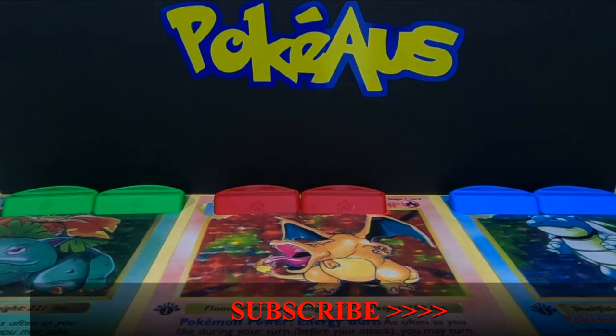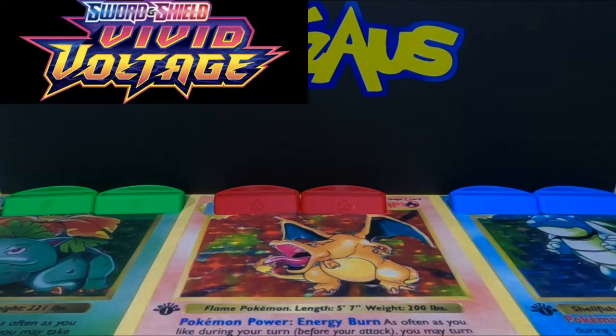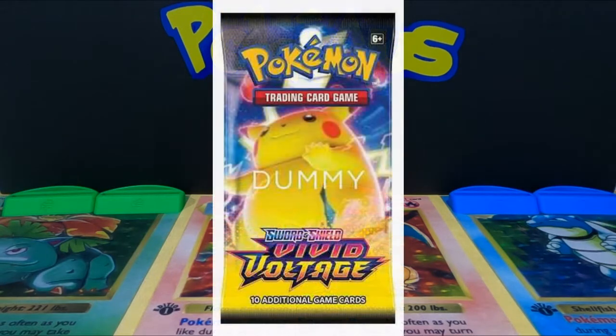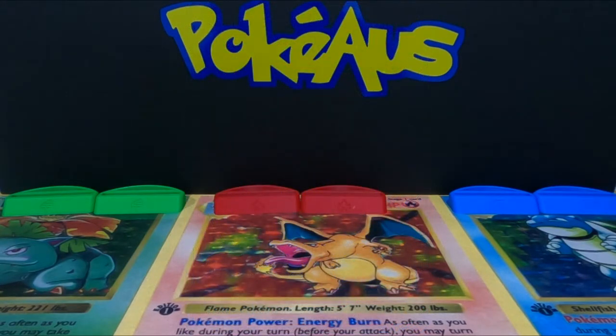First up, make sure you hit that subscribe button so you get all your Perkyos content. We have just had some awesome news — another set is going to be released from Sword and Shield called Vivid Voltage. It's going to be released around November and it's going to have ETBs and a super double plus ETB, which gives you double what you get in a normal ETB, but unfortunately the cost will be double too.